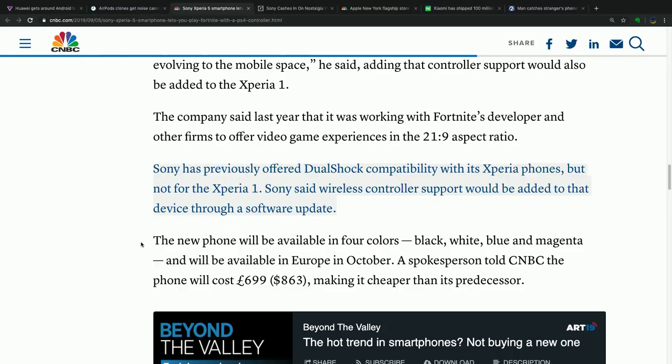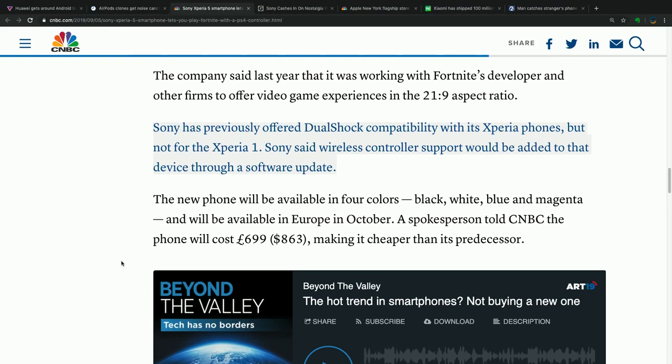An interesting feature: you'll be able to connect a DualShock 4 wireless PlayStation controller directly to the phone. That's going to open up some unusual gaming experiences. People are very familiar with the PlayStation controller, and Sony is suggesting: hey, you want to boot up Fortnite on the Android mobile app? Use the PlayStation controller and have a much better experience. That'll be natively supported, and I could see that being interesting for some people.